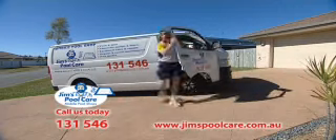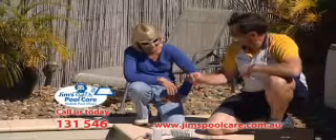Jim's Pool Care are a complete mobile pool shop that come to you to make your life easy and pool clean and safe. They have chlorinators, pumps, lighting and a vast range of quality accessories that'll keep your pool in top condition.